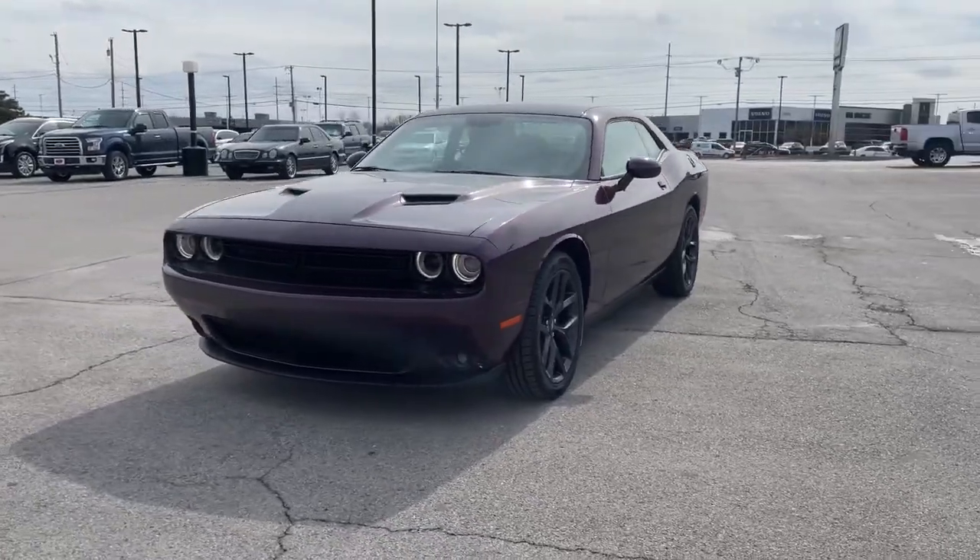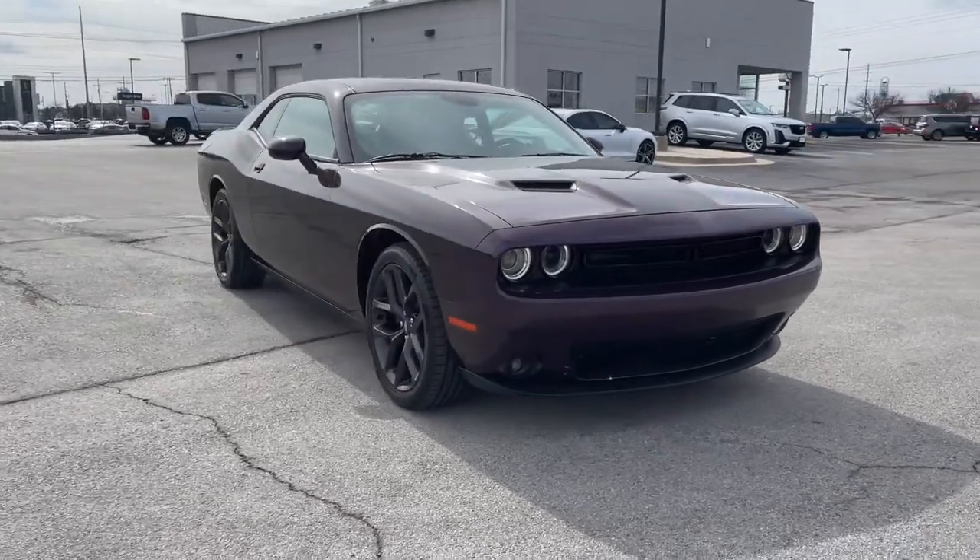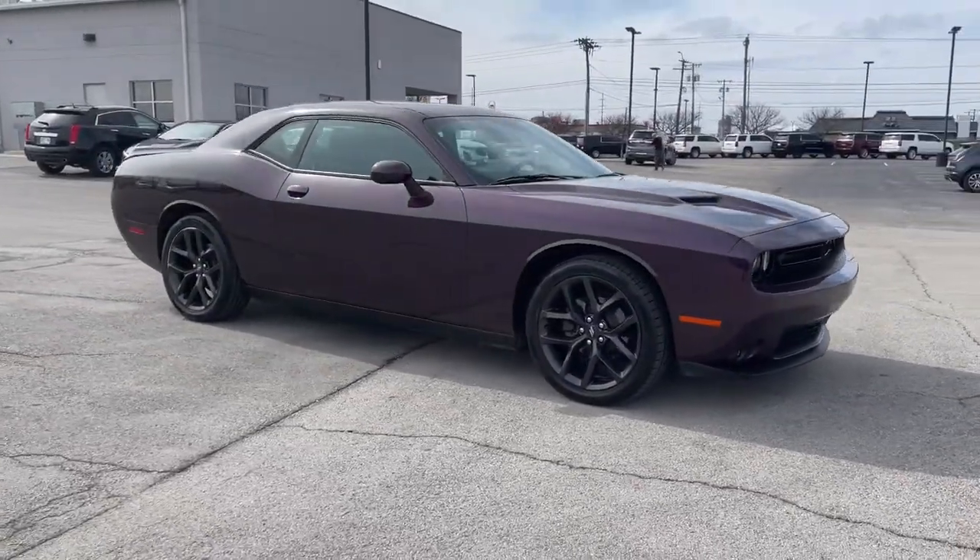Check out this 2020 Dodge Challenger. This vehicle still has fewer than 50,000 miles on the clock, so it won't last long.